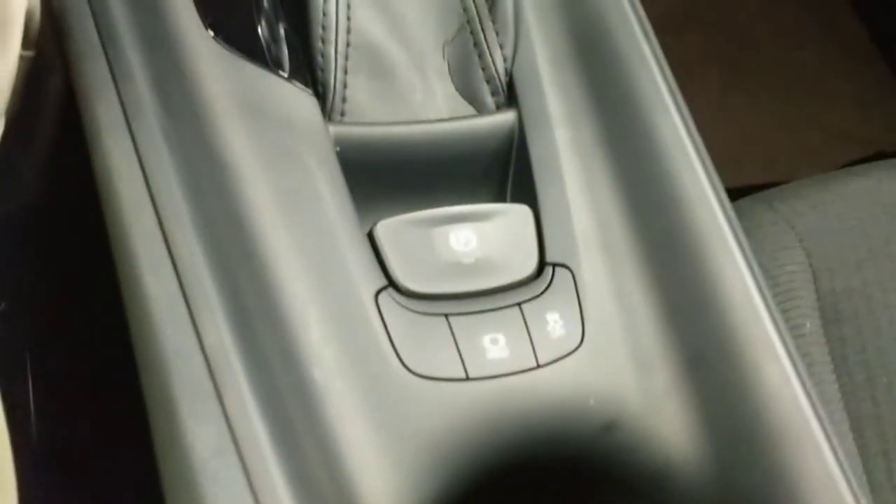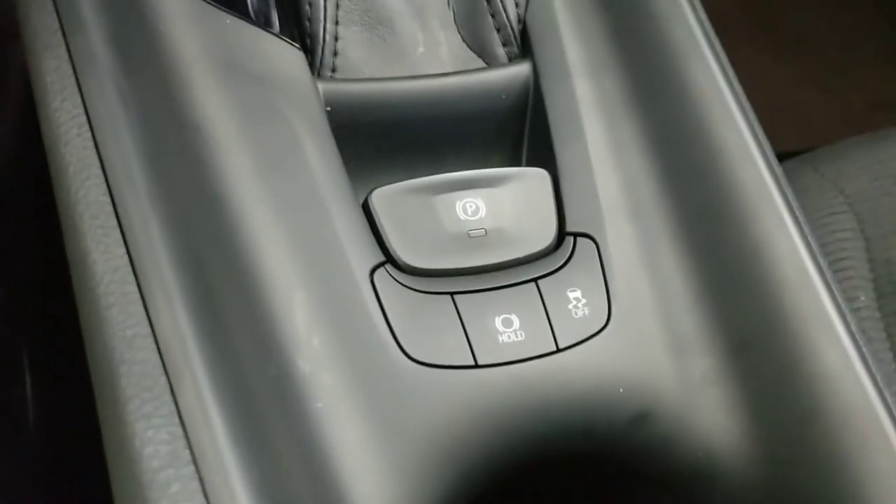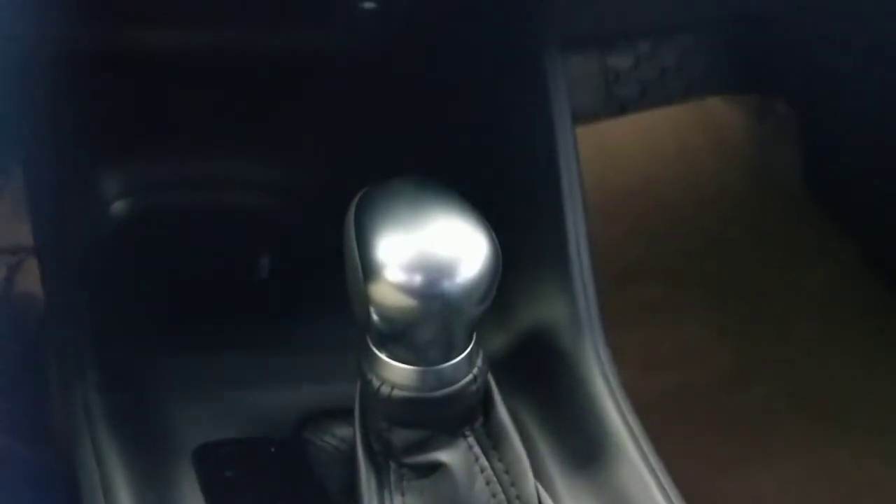Down here you have your electronic parking brake, traction control as well, and a look at the shift handle. You can see there are your auxiliary inputs there as well, and cupholders.